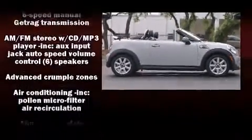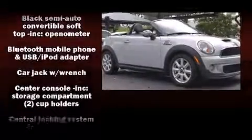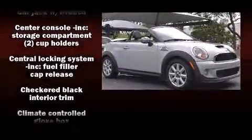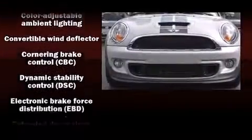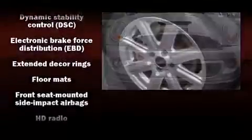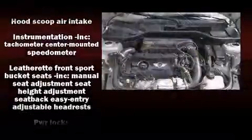Passenger security is always assured thanks to various safety features, such as dual front impact airbags with occupant sensing airbag, integrated rollover protection, traction control, ignition disabling, and four-wheel disc brakes with ABS. Brake assist technology provides extra pressure when applying the brakes.